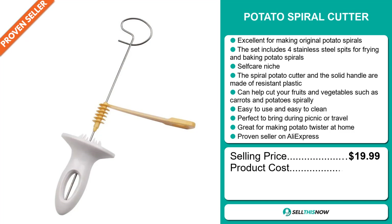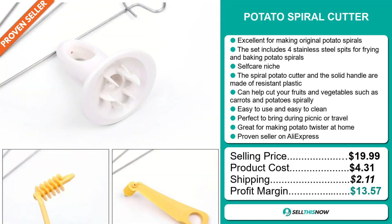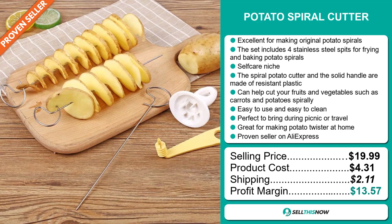The selling price for the Potato Spiral Cutter is just under $20, whereas the product cost is only $4.31. Shipping will set you back $2.11, so you're looking at a good profit margin of $13.57. Sell this now.